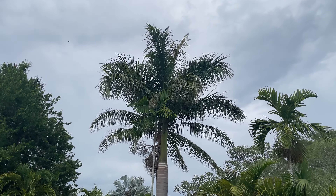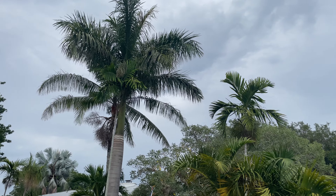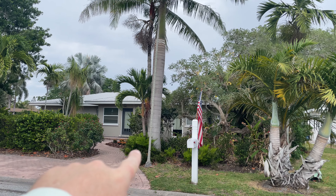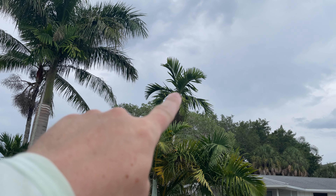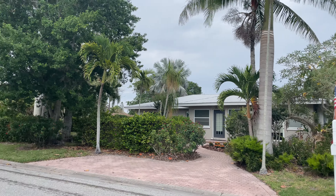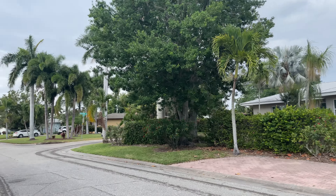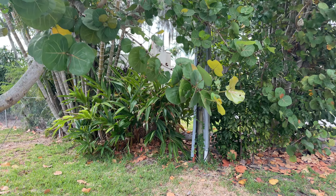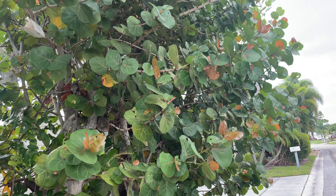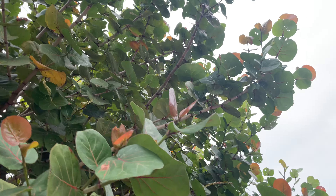I think these two — this one here and that one — I want to say those are some type of Vichia, though I'm not too schooled in my Vichia genus. And there's a huge sea grape here — gigantic sea grape.